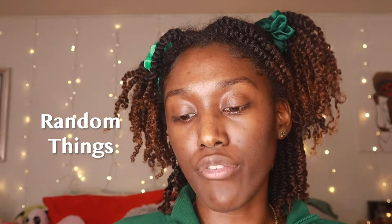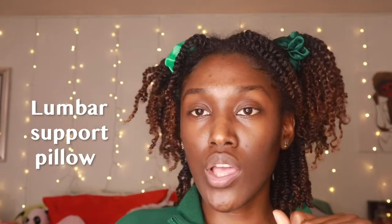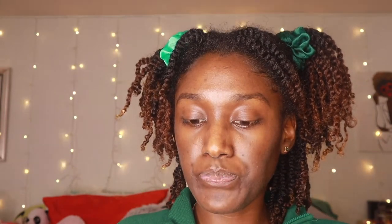Here are some other random things that didn't really fit in any category. You can get them a car, desk, or back pillow — yes, a butt pillow and back pillow — because most of the time we're sitting nowadays and you want your posture to be nice, safe, and healthy all around. Self-care and self-love to everyone. You can also get them any sets.